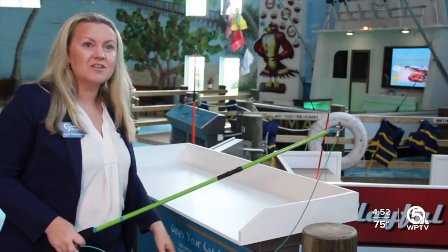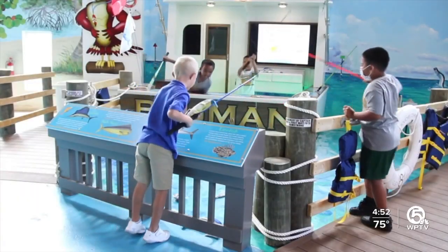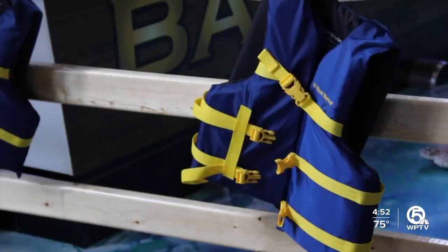You're learning to bring your fish over to the sizing chart and make sure it's large enough to keep or throw back. Kids will also learn if fish are in season and how many they can catch per day.